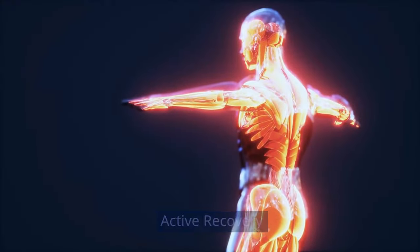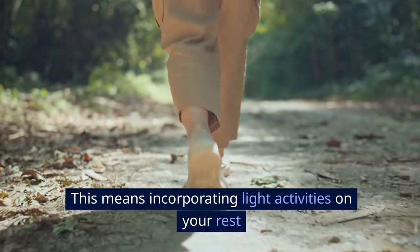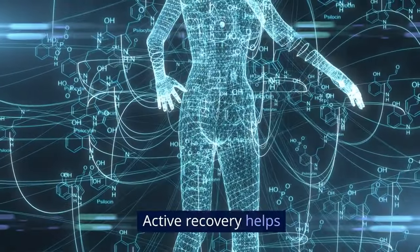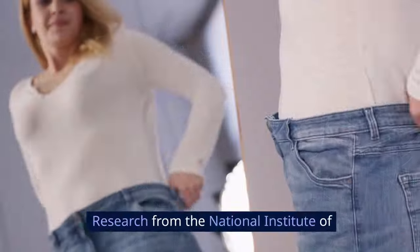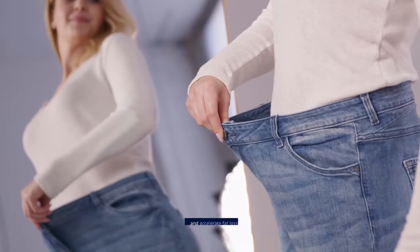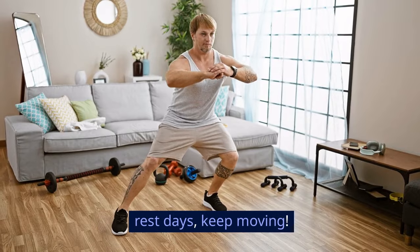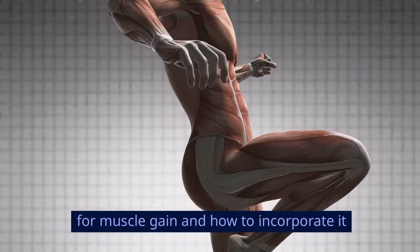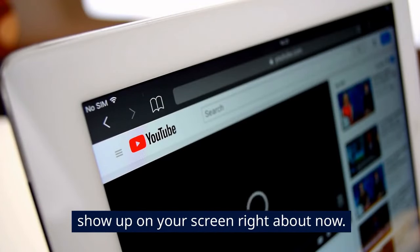Active recovery. Finally, don't underestimate the power of active recovery. This means incorporating light activities on your rest days, like walking or stretching. Active recovery helps to keep your metabolism elevated and can prevent muscle soreness. Research from the National Institute of Health suggests that active recovery can enhance performance and accelerate fat loss. So, even on your rest days, keep moving. To get in-depth details on rest and recovery for muscle gain, watch the video showing up on your screen right about now.